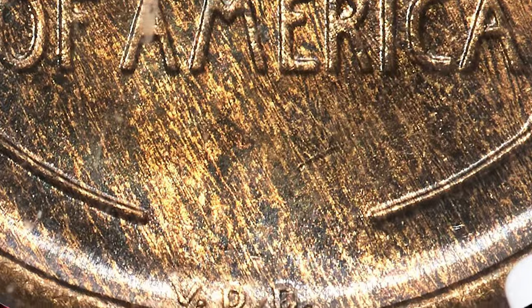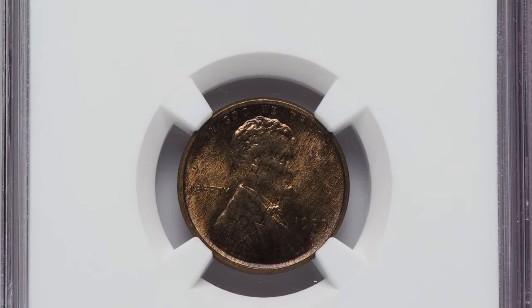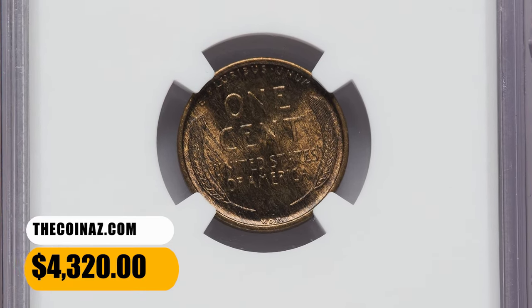Golden luster lies beneath original chestnut brown toning that forms a wood grain pattern over each side. The strike is sharp, and needless to say, eye appeal is outstanding. It was sold for $4,320 on December 15, 2023.